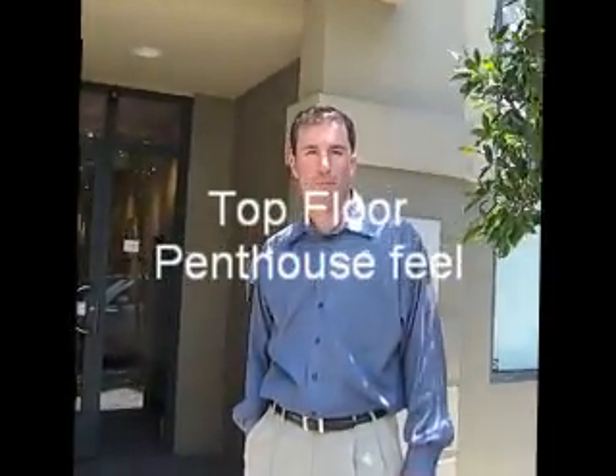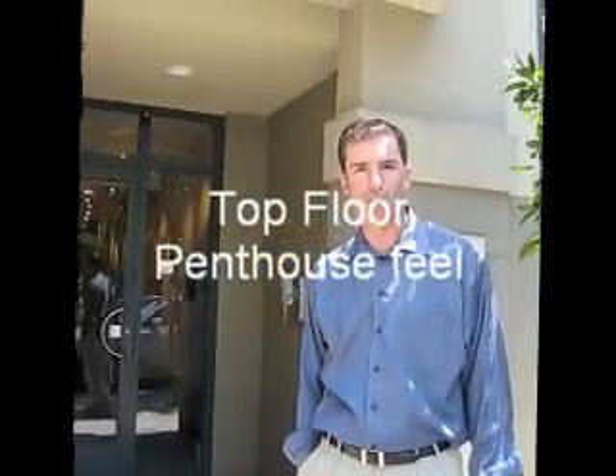Hello and welcome to 81 Lansing Street, number 408, top floor condo. Come on in.